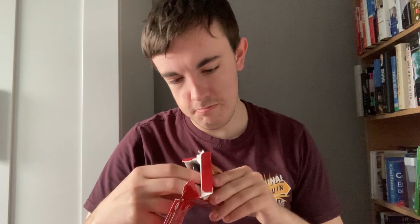Moving on to box number two. I still want Animal, Beaker, Gonzo — any two of them. Hopefully Animal though, because I love Animal as a character, I think he's great.